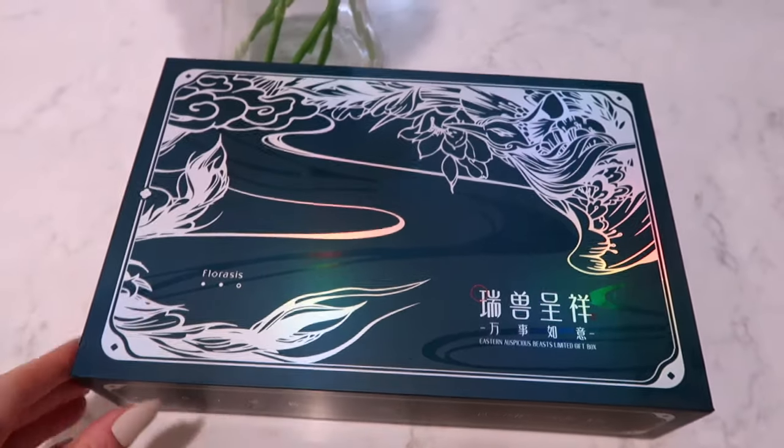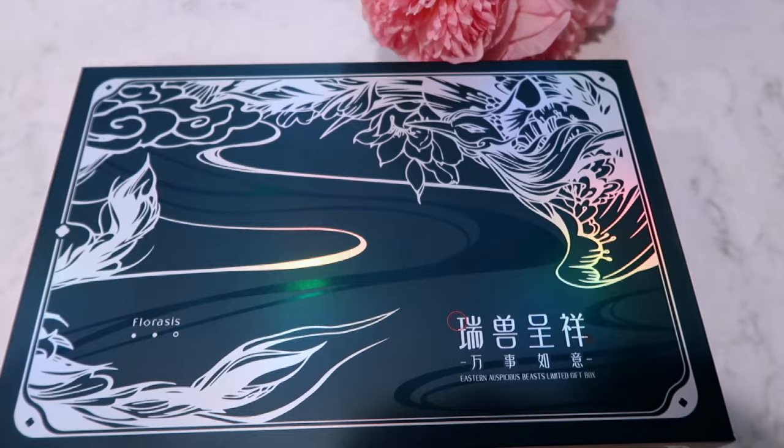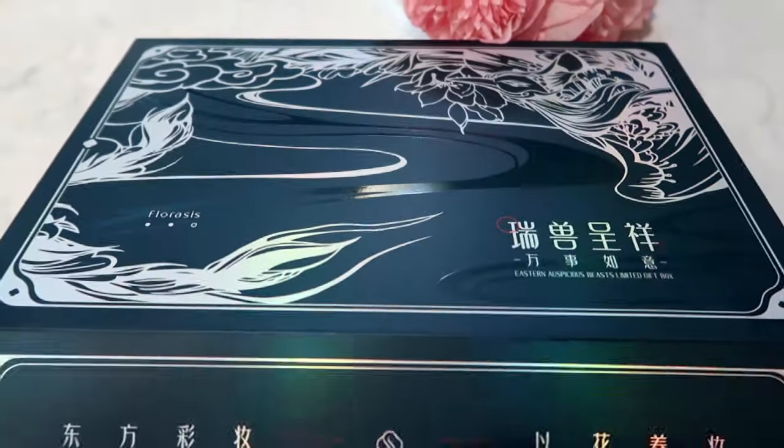Some of you may have seen my previous Florasis video, but if you haven't, I'll have it linked below. I'm so excited to share this new makeup box they've come out with — it's absolutely stunning. Let me go ahead and show it to you — here it is. The box itself is gorgeous, but you will not believe what's inside.